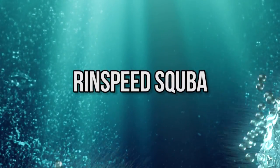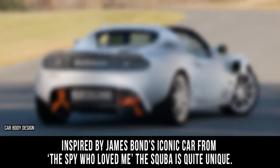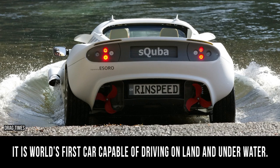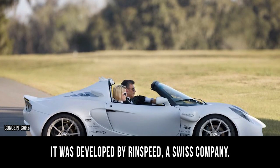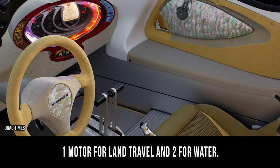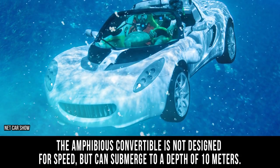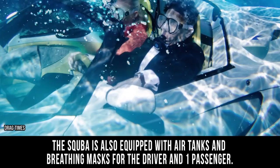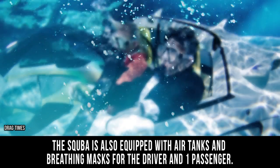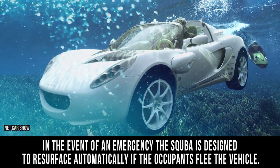Rinspeed Scuba. Inspired by James Bond's iconic car from The Spy Who Loved Me, the Scuba is quite unique. It is the world's first car capable of driving on land and underwater. It was developed by Rinspeed, a Swiss company. The Scuba is a zero-emission, all-electric vehicle with three motors — one for land travel and two for water. The amphibious convertible is not designed for speed but can submerge to a depth of 10 meters. The Scuba is also equipped with air tanks and breathing masks for the driver and one passenger. In the event of an emergency, the Scuba is designed to resurface automatically if the occupants flee the vehicle.